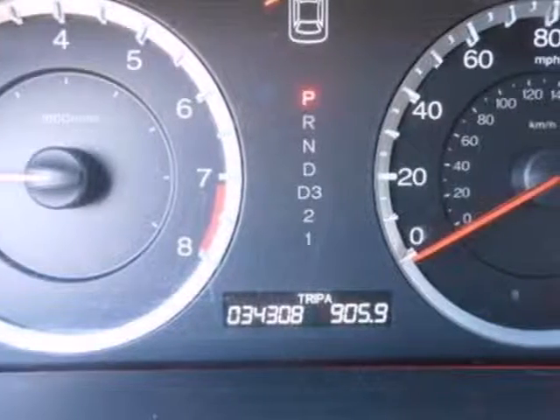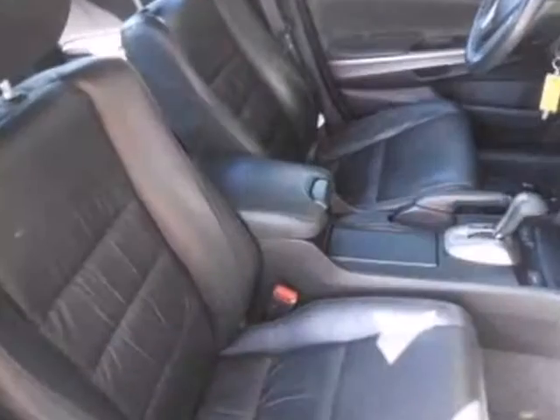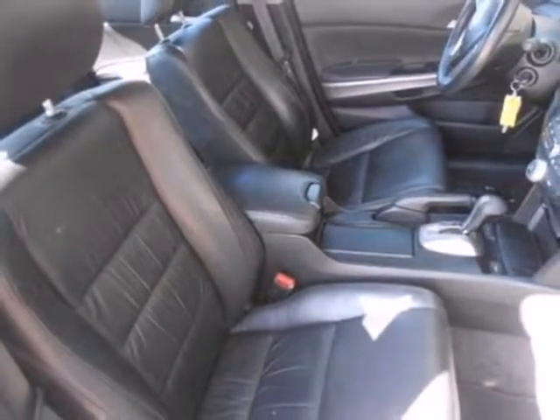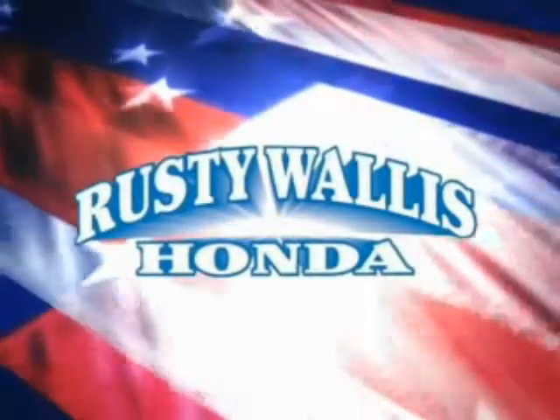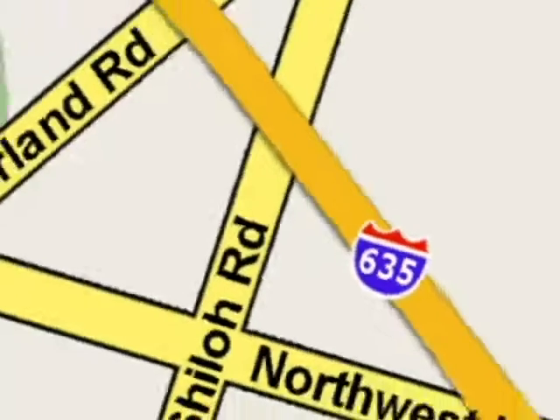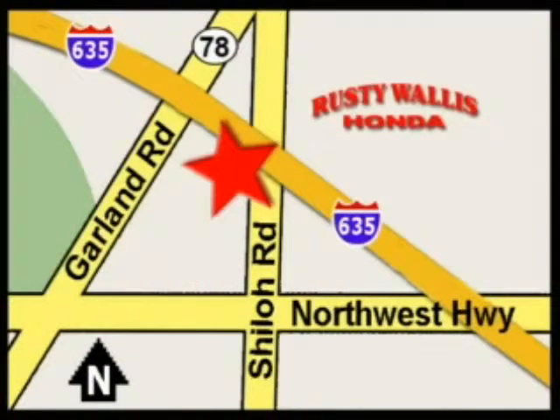For the money, there's no car that brings as much performance, style and safety together in one package as the Honda Accord. At Rusty Wallace Honda, our primary goal is to satisfy our customers. Stop in today — we're easy to find, just off I-635 at Shiloh Road.